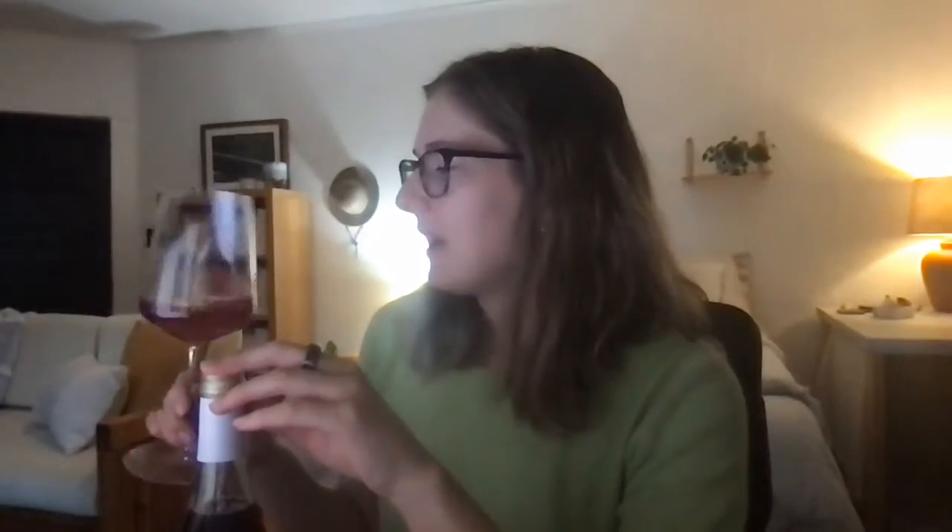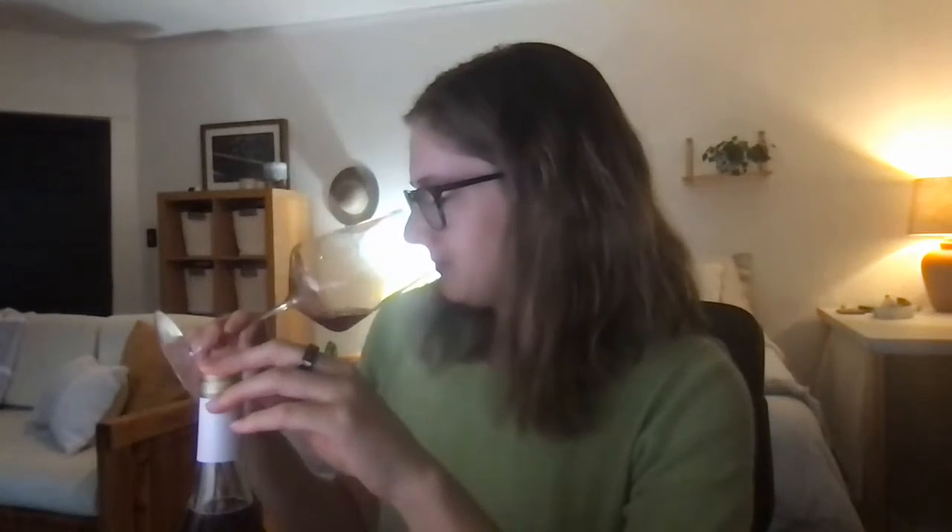This has a very dark rosé color — like rhubarb, I would say, in how it looks. It also might smell like rhubarb too, so let's get into that.